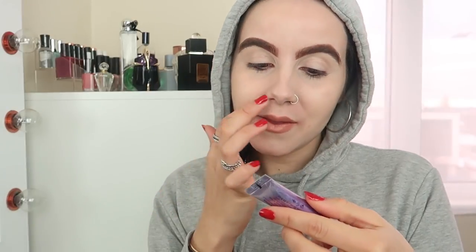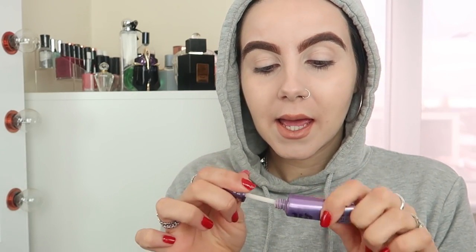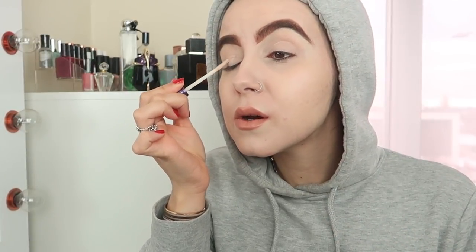I've got my brushes here which could really do with a wash — honestly I only wash them about once a month, which I know is disgusting. Anyway, I'm going to apply a primer first — this is the Urban Decay Eyeshadow Primer. I'll apply a little bit on my eyelids just to keep the eyeshadow lasting longer and more true to its color.